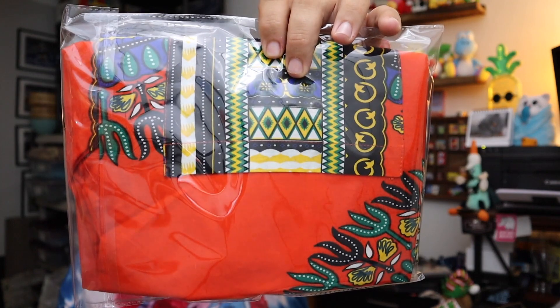Sold a dashiki — this one is an orange, blue, and black dashiki right here. This one sold for $10.00 plus shipping.